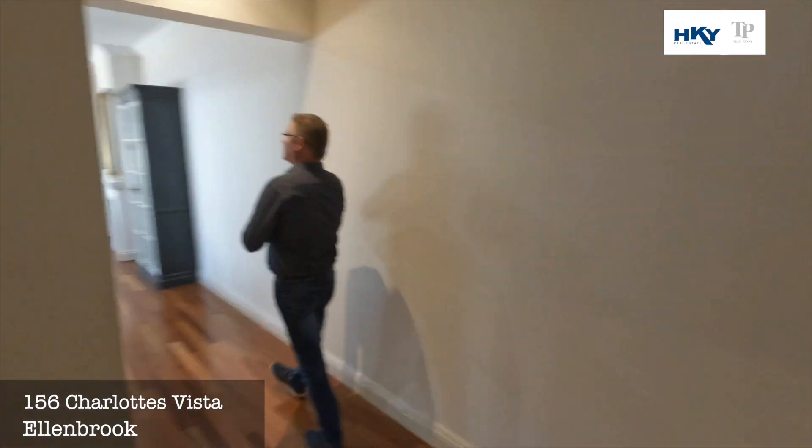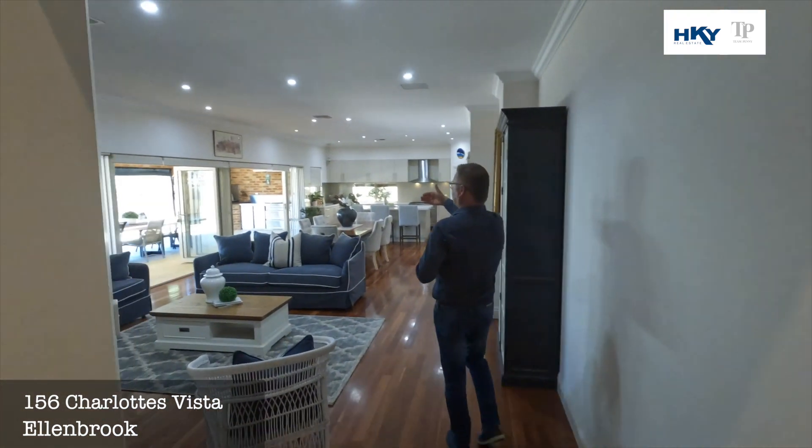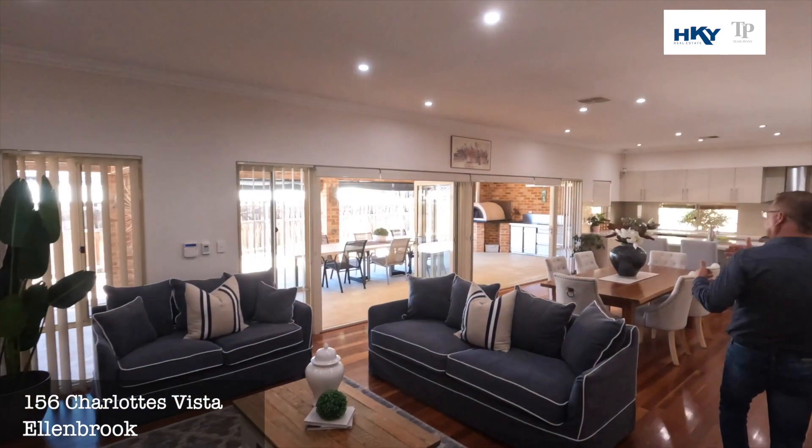And then we're through to the main living zone — nice light and bright. You've got these bifold doors that open to the outdoor entertaining area, bringing the outdoors in.